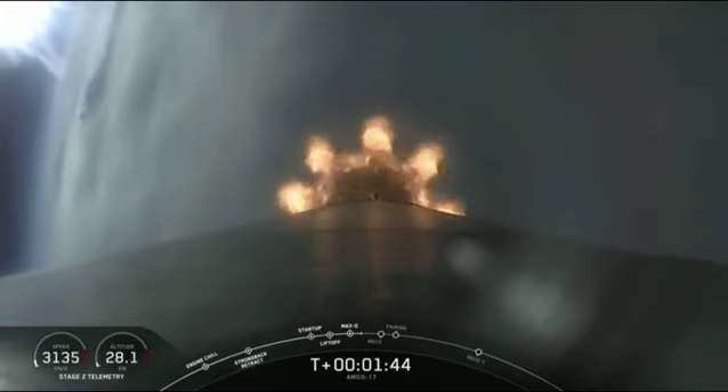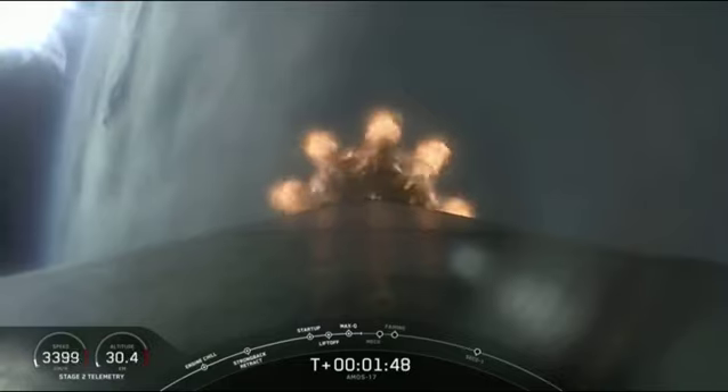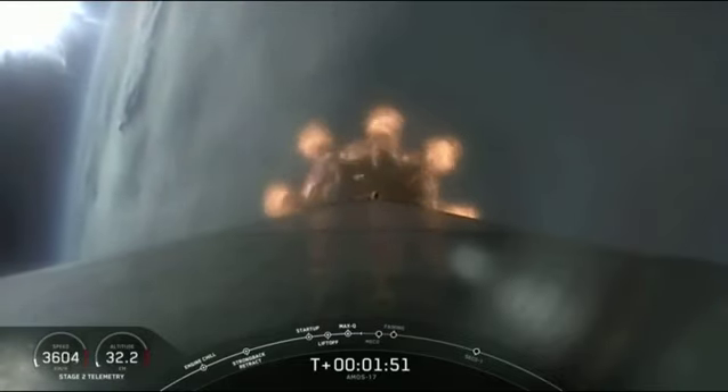Nice view from the onboard camera, looking back at the plume slowly expanding. As we leave the atmosphere, the plume will get larger as we get out to the vacuum of space.